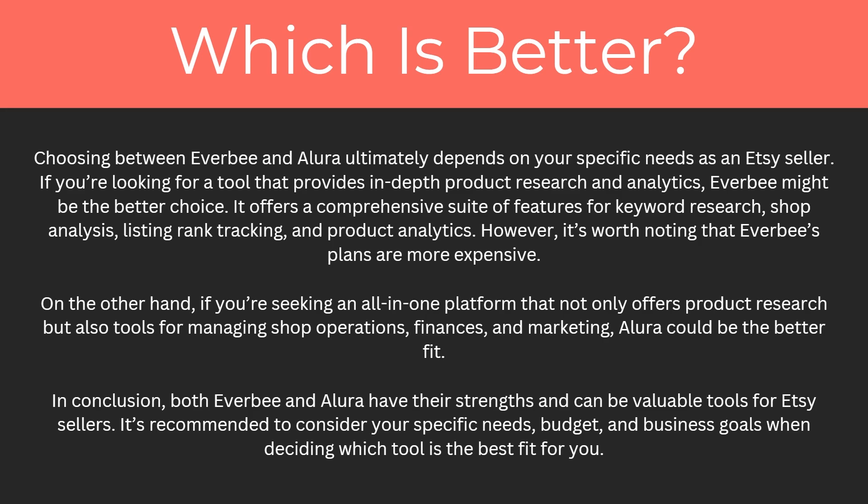Choosing between Everbee and Allura ultimately depends on your specific needs as an Etsy seller. If you're looking for a tool that provides in-depth product research and analysis, Everbee might be the better choice, offering keyword research, shop analysis, listing rank tracking, and product analytics — though it's worth noting that Everbee's plans are more expensive. On the other hand, if you're seeking an all-in-one solution that also offers tools for managing shop operations, finances, and marketing, Allura could be a better fit.